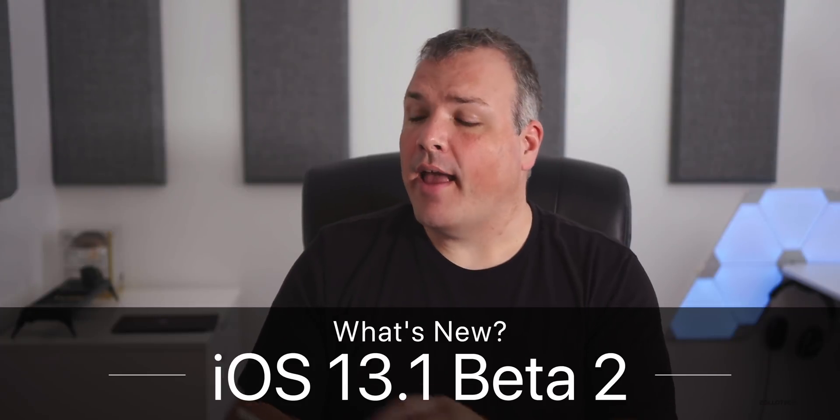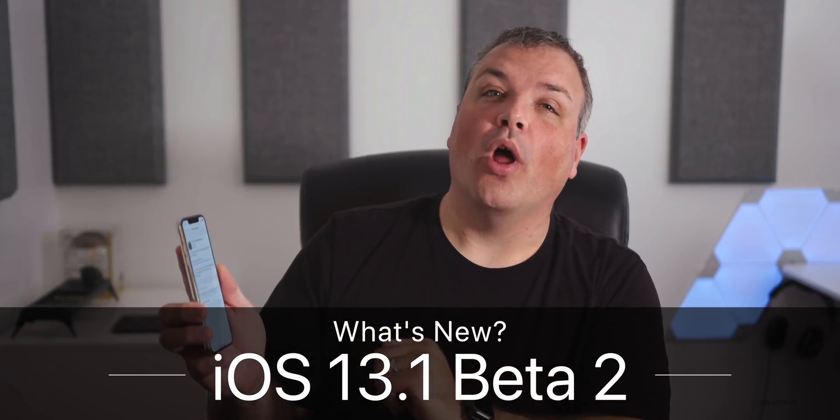Hi everyone, Aaron here for Zollotech. Today Apple released iOS 13.1 developer beta two.